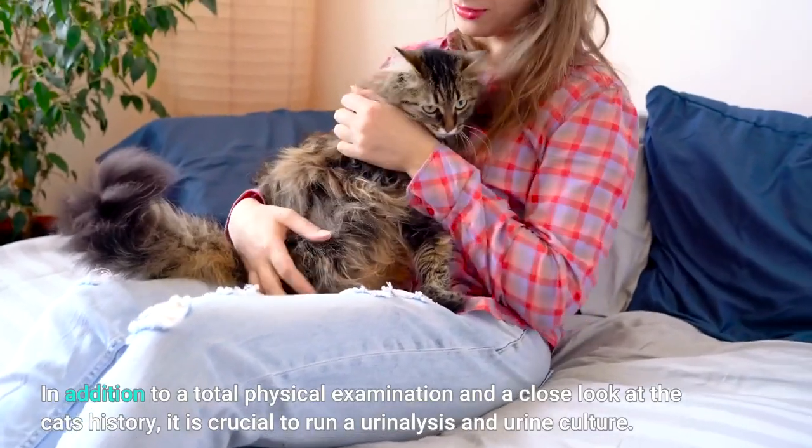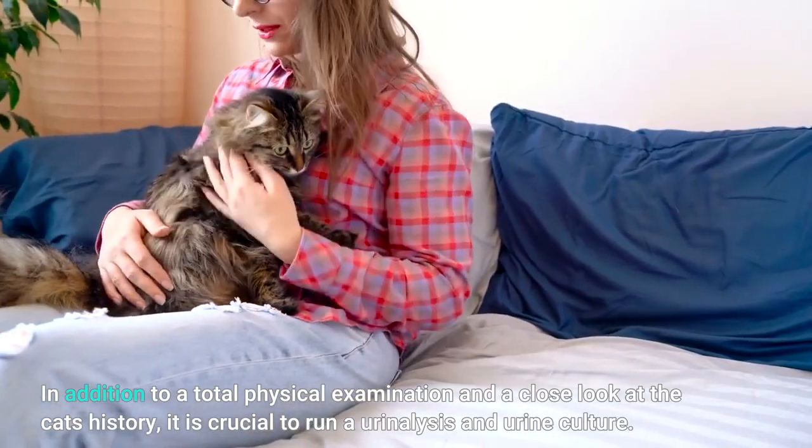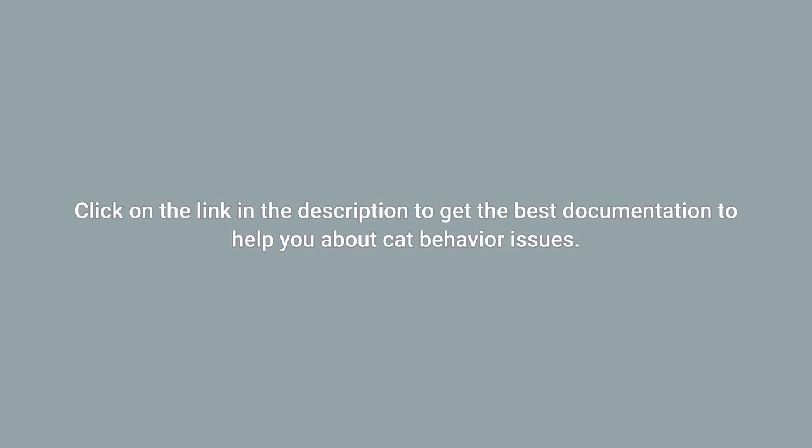In addition to a total physical examination and a close look at the cat's history, it is crucial to run a urinalysis and urine culture. Click on the link in the description to get the best documentation to help you with cat behavior issues.